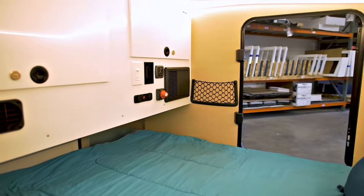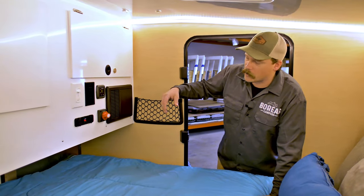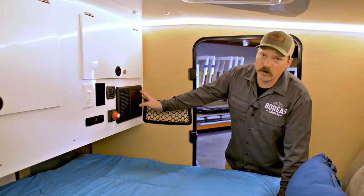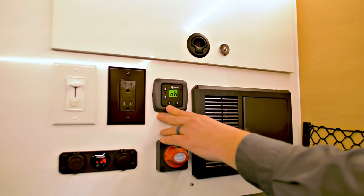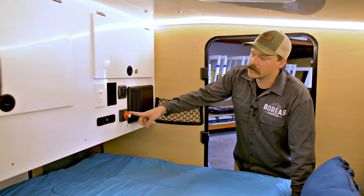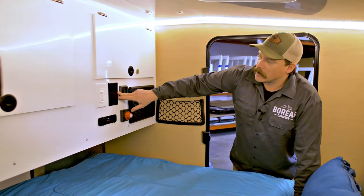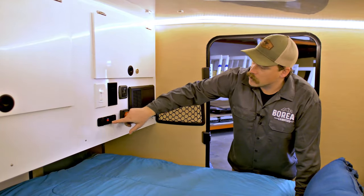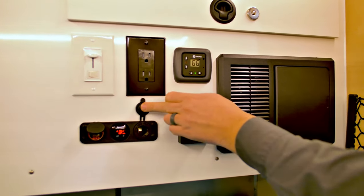Moving into the cabin, we're going to show you the control center for the camper. Right here is your converter — this runs your shore power and it's a built-in charger and tender, with all the breakers for your 12-volt and 110 power. To the left of that is your digital Propex thermostat furnace. Right below here is your master kill switch for the entire camper. You've got 110 plug-ins here when you're on shore power, a dimmer switch for the lights, USB power, battery gauge, and a cigarette-style outlet.